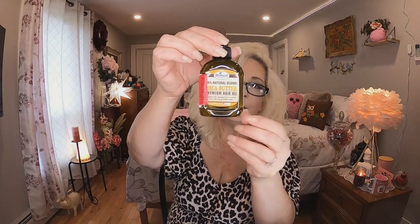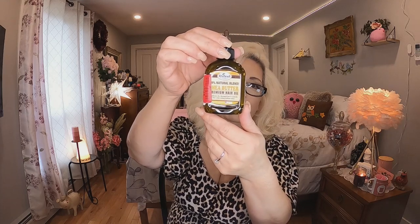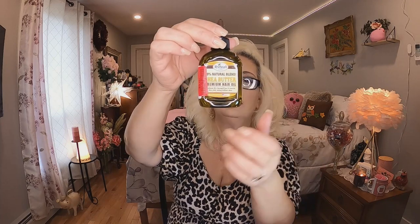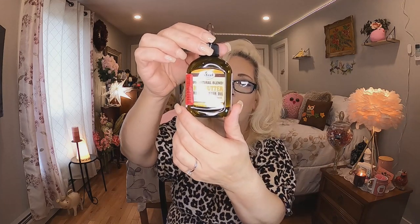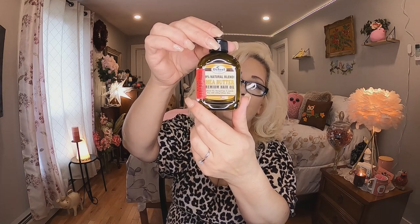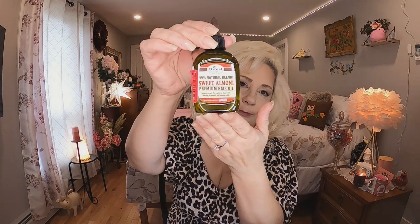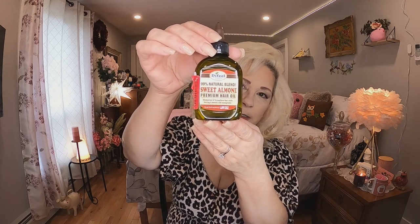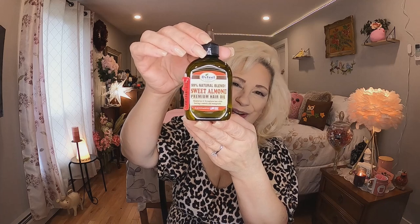I also bought two hair oils — they're different kinds and they were only $3 each. One is a shea butter premium hair oil — I'm going to try that because doing my hair blonde does dry it out, though it's still pretty healthy. The other is sweet almond hair oil. I always try to find products to improve my hair, and if the girls want to try them too, there's plenty here.